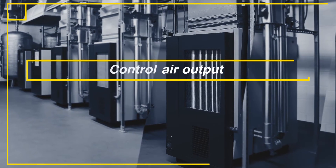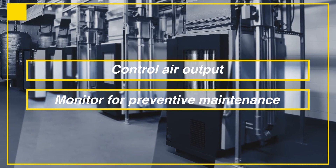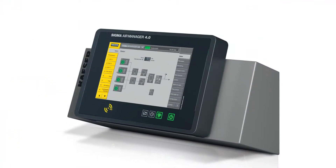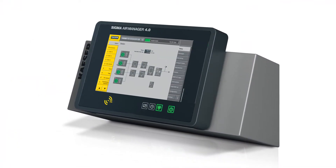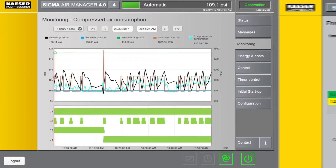To efficiently control air output and remotely monitor the system for preventive maintenance planning and troubleshooting, we install Kaeser's Sigma Air Manager 4.0. SAM 4.0 also constantly measures and reports energy consumption.